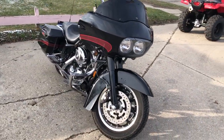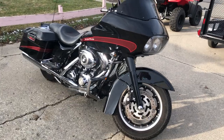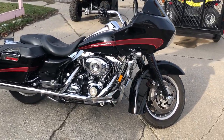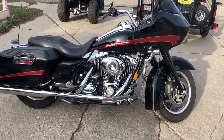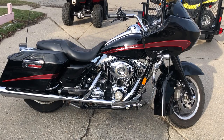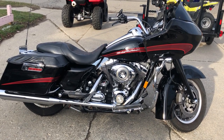This is the one, guys. Just serviced at the dealership — inspected, all fluids changed, and ready to ride. Buy with confidence. This is a great bike for the money. We have financing programs available for everybody: good credit, bad credit, no credit.